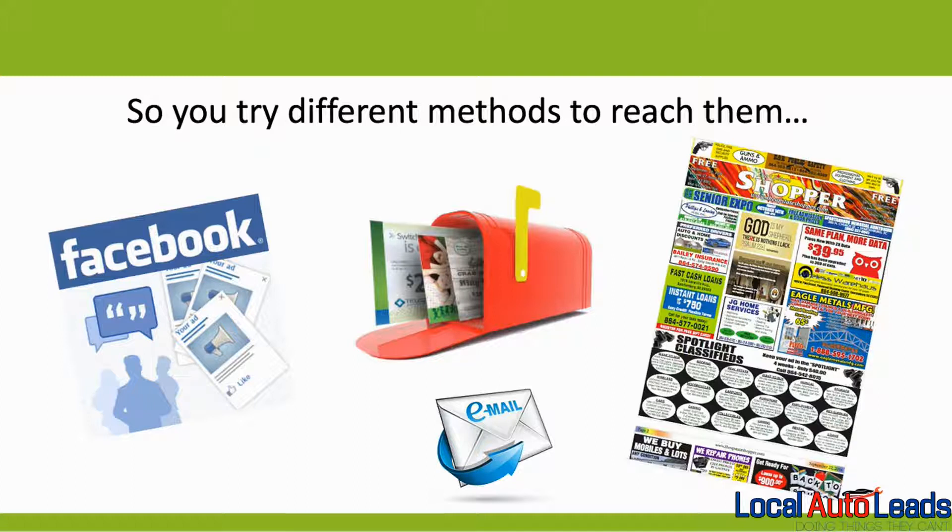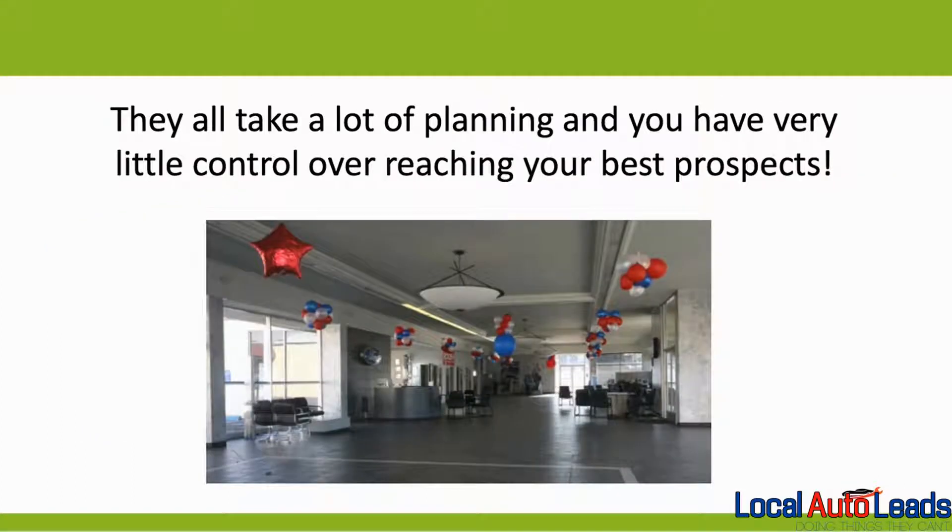Facebook, direct mail, email, maybe even the shopper's guide. But the fact is, they all take a lot of planning and you have very little control over reaching your best prospects.